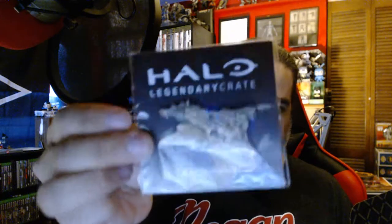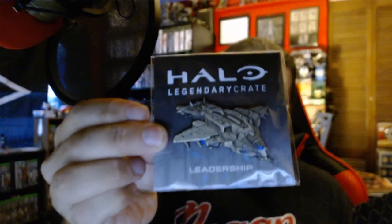Right off the bat we have the Halo Icons figure, which is Carter from Halo Reach. I'm wondering if they're going to do each of the members of Noble Team. We got the leadership pin next, which is awesome. Then we have a t-shirt which is 'Property of the UNSC Spartan Program Athletic Department.' I love how they get original with some of these — I'd actually work out in this.